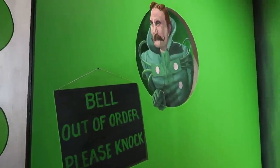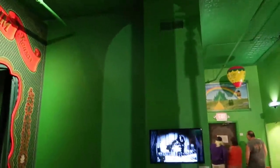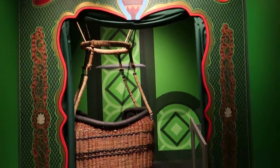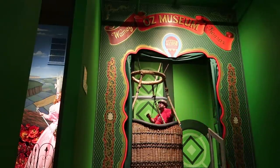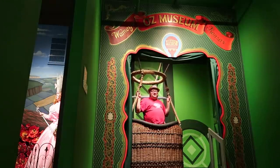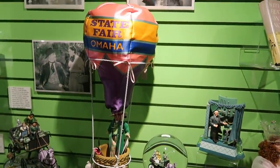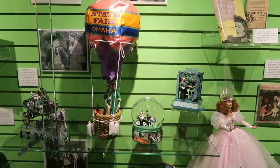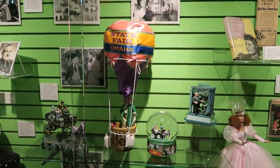Bell out of order — please knock. So you go through the gates of Oz here. We've got a hot air balloon photo op. It's time to head back to Kansas. It was at the Omaha State Fair that the Wizard — who was just a normal man — was flying in a hot air balloon and got blown to Oz and then took over the role of the Wizard.